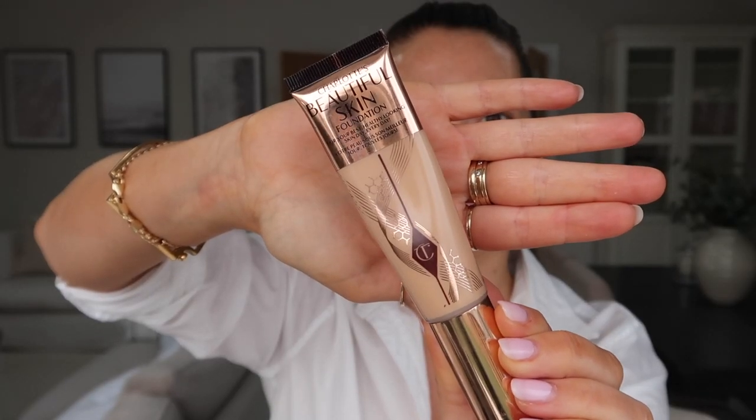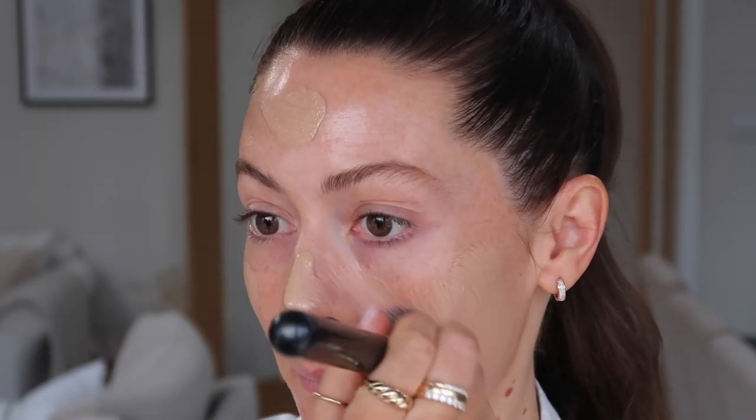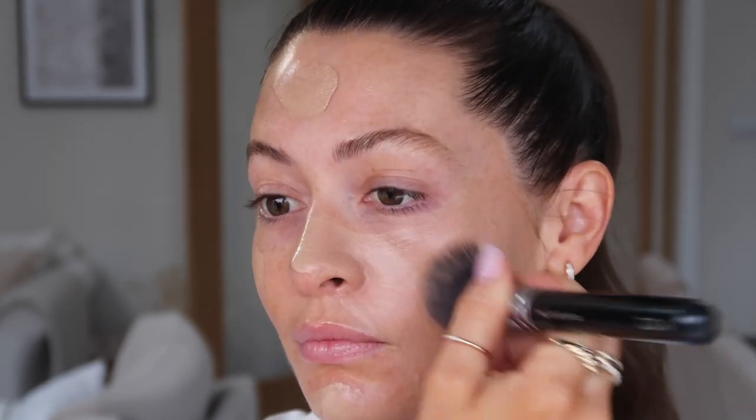Next up I'm going in with the Charlotte Tilbury Beautiful Skin Foundation. This foundation is just beautiful — it's a buildable medium coverage foundation, super hydrating, glides on beautifully and gives a really lovely healthy glow to the skin.